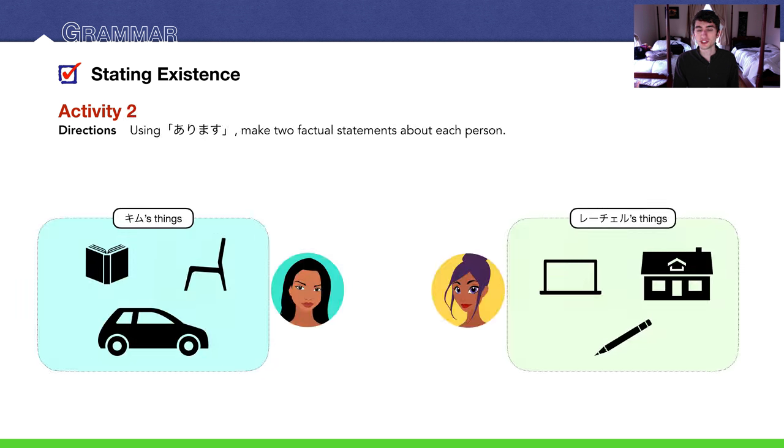Activity two — you may recognize this from Lesson 5. We're doing the same thing but answering with あります instead of the possessive の particle. We have some things that people own — Kim and Rachel — and we'll make two factual statements about each person. Kim wa 本があります. You could also say いすがあります — she has a chair — or 車があります — she has a car.